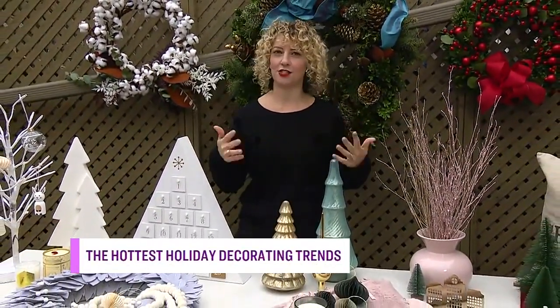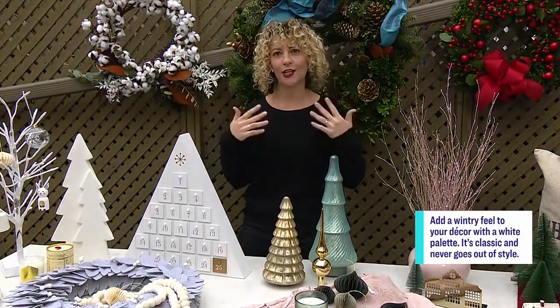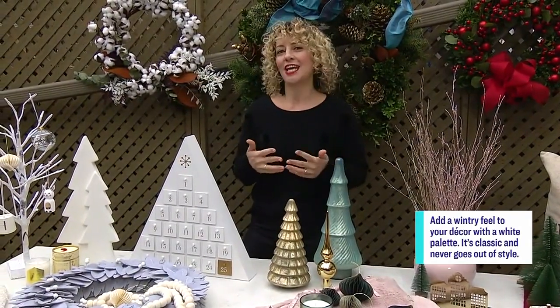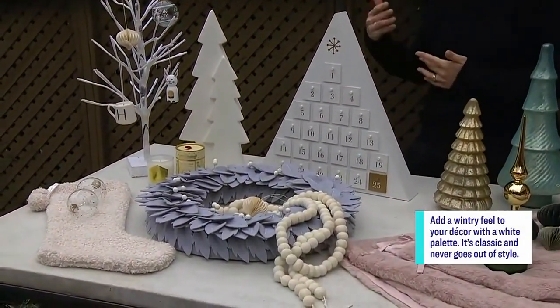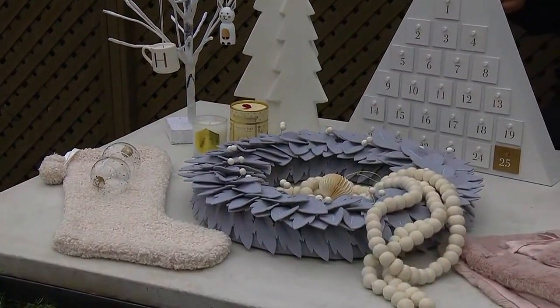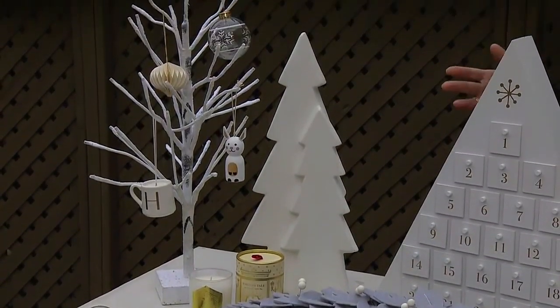If a snowy white Christmas is on your wish list, we've got ideas for a winter white palette. We've seen a trend over the last five years, especially on Instagram, of a lot of all-white interiors and tonal decorating with white and cream accessories. There's tons of white holiday decor out there, and a lot of people like to match their holiday decor to their interior.